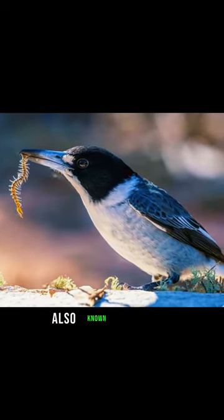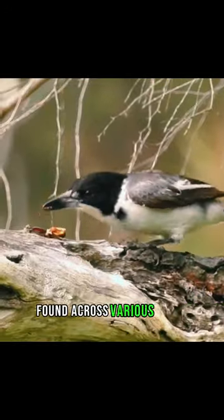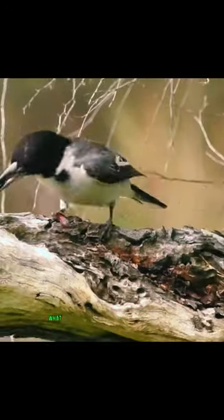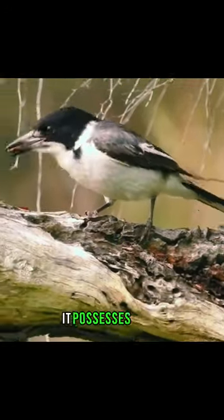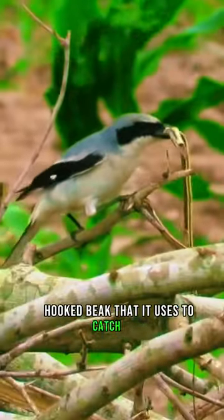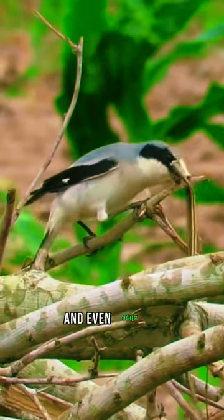The butcher bird, also known as the shrike, is a fascinating bird species found across various parts of the world. What makes the butcher bird unique is its hunting behavior. It possesses a strong, hooked beak that it uses to catch prey, such as insects, small mammals, and even other birds.